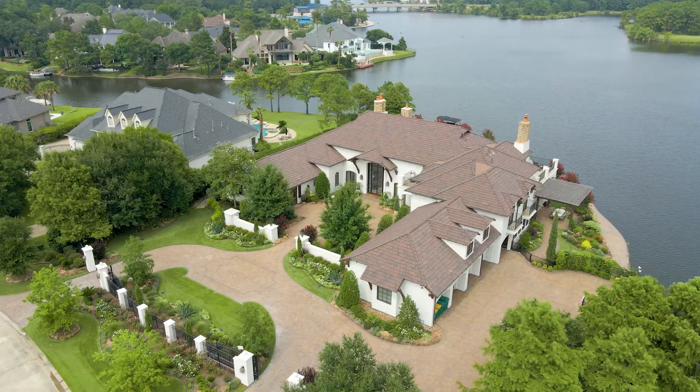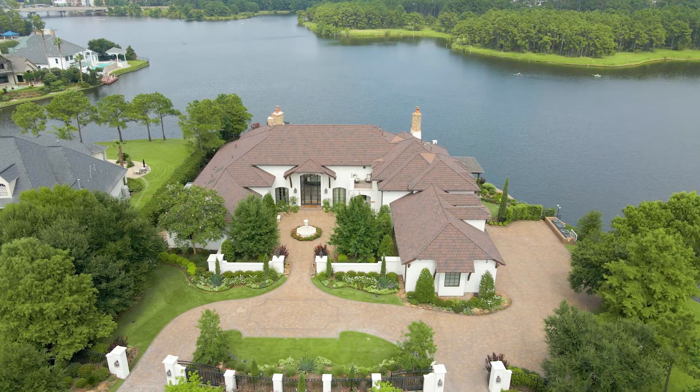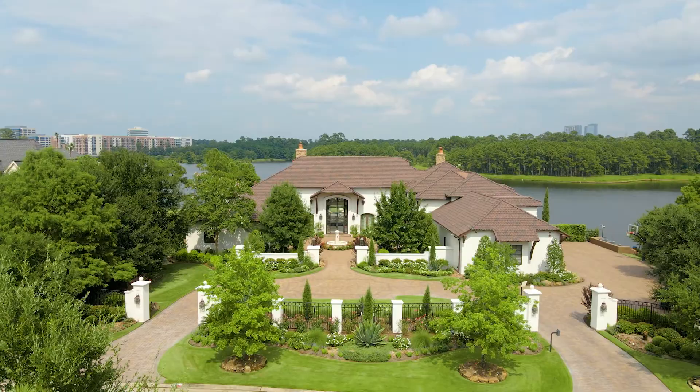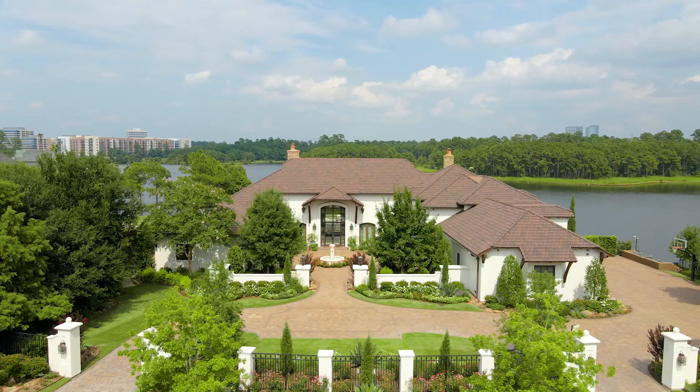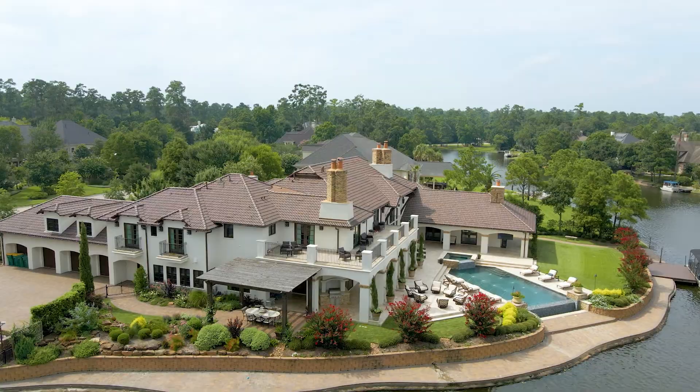This lot with a private reserve on one side has 270-degree unobstructed water views. This unbeatable location is a short walk or boat ride to North Shore Park, many shops and tasty restaurants at Hughes Landing, and is within close proximity to Town Center, Cynthia Woods Mitchell Pavilion, area hospitals, and I-45.